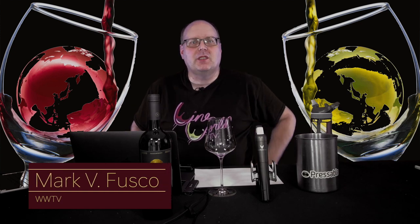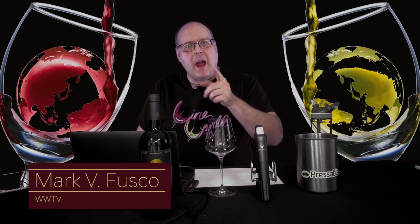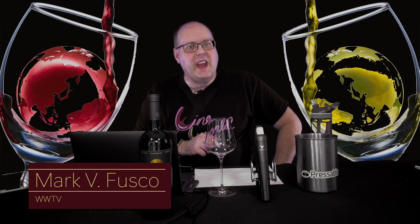Welcome to Wine World TV, the best wine show anywhere. I'm your host, Mark Fusco. Before we get started, make sure you're smashing that like button and subscribing to the channel. Every like and subscription helps build the channel. Even better, spread the word to your friends about the best wine show anywhere.